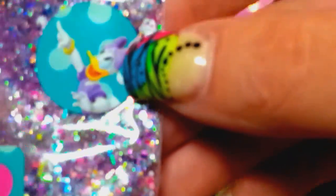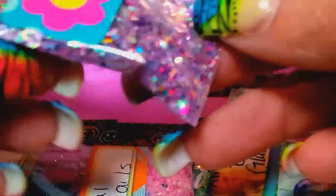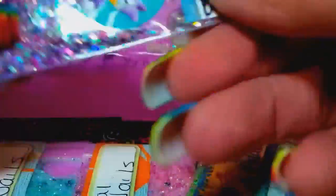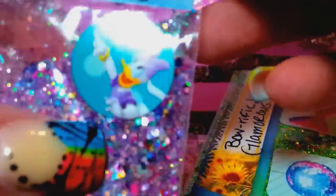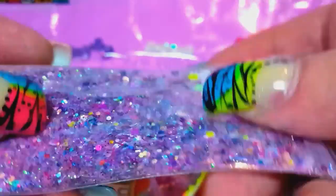This one she calls Daisy — Daisy Glamorous Nails. It's so pretty — look at that, the purples and she's got little daisy flowers in there. You can see that — it is so pretty, I love it.